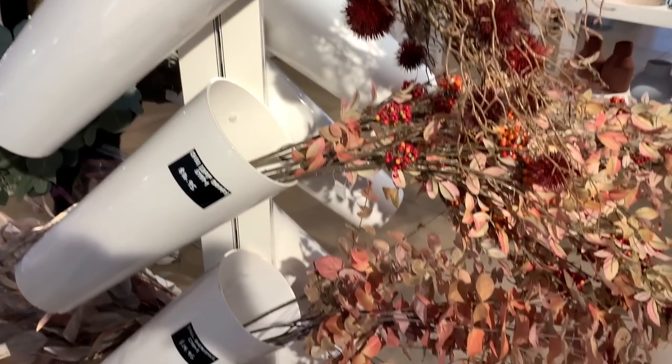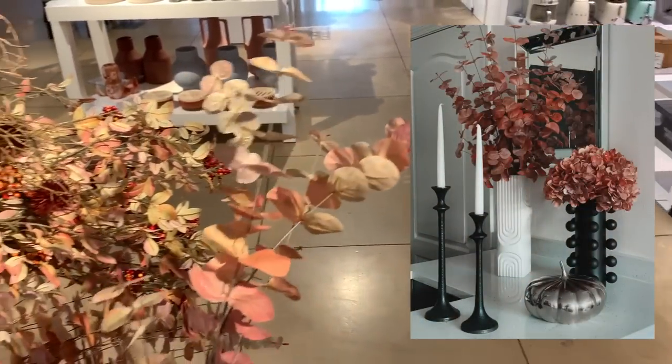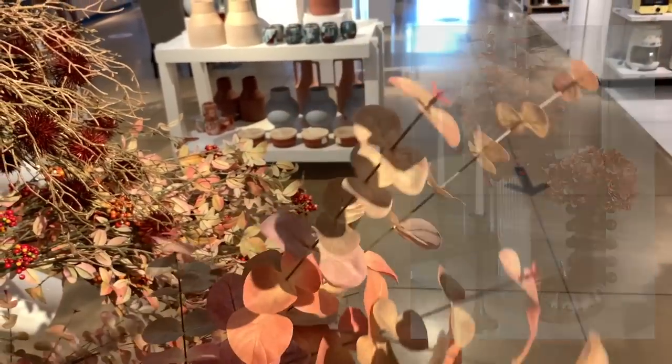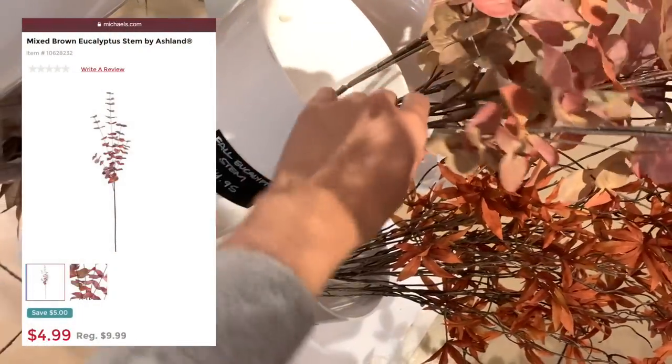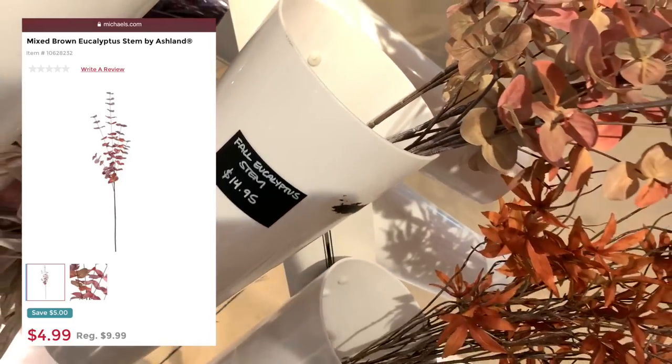I noticed they had the same exact faux eucalyptus stem that I styled into a vase on my kitchen countertop in last weekend's Fall Decorate With Me video, here at Crate & Barrel for $14.95 a stem. Luckily, I paid a third of that at Michael's a few weeks back — only $5 per stem for the same look.